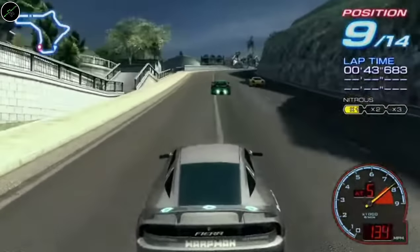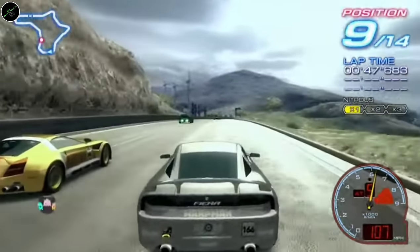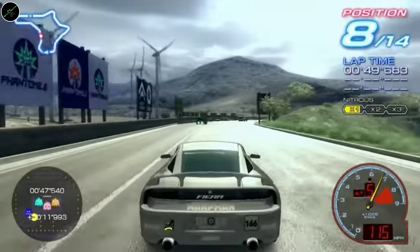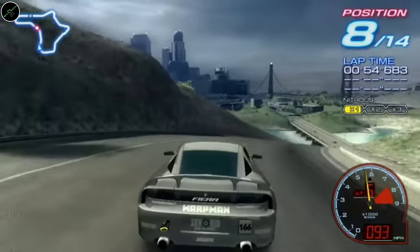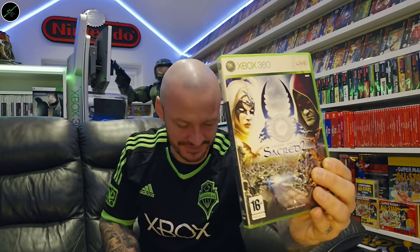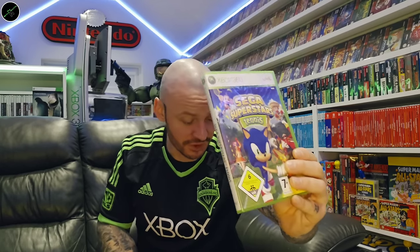Absolutely fantastic game this — it's definitely come right down in price again, it went up to like 35 quid but it's gone a lot cheaper than that now. Definitely pick this one up. Fallen Angel Sacred 2. SBK Generations. And a sealed copy of Sega Superstars Tennis — a fun game, actually.